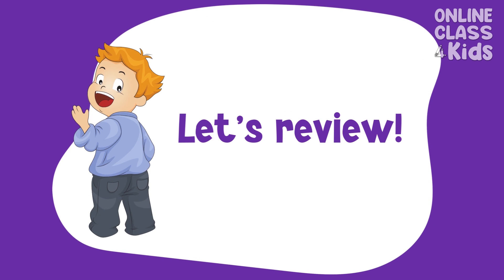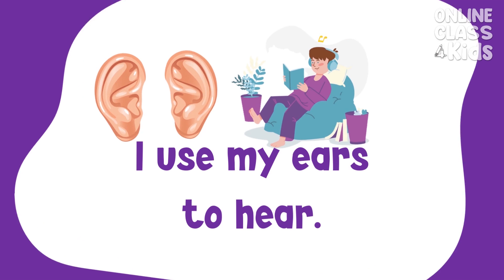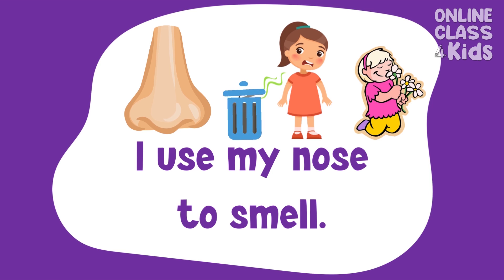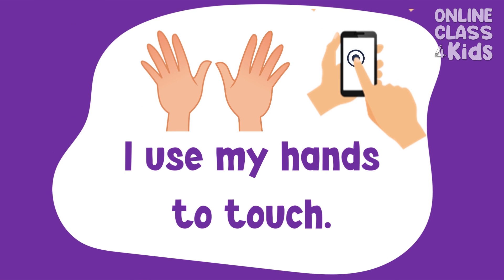Let's review so you can remember. I use my eyes to see. I use my ears to hear. I use my nose to smell. I use my tongue to taste. I use my hands to touch.